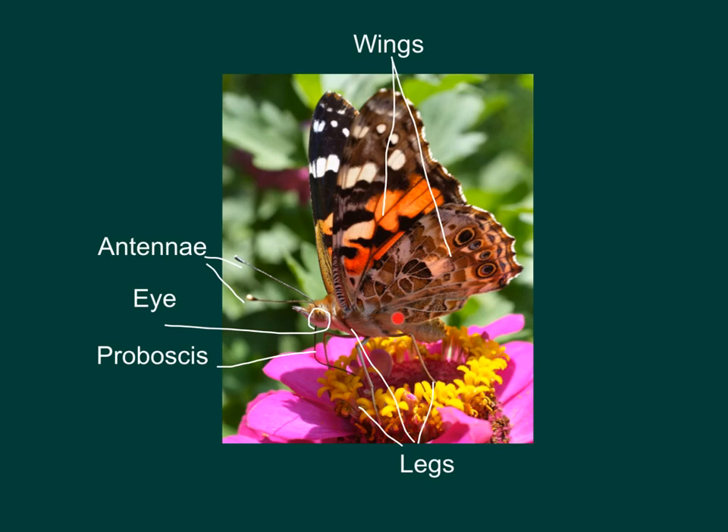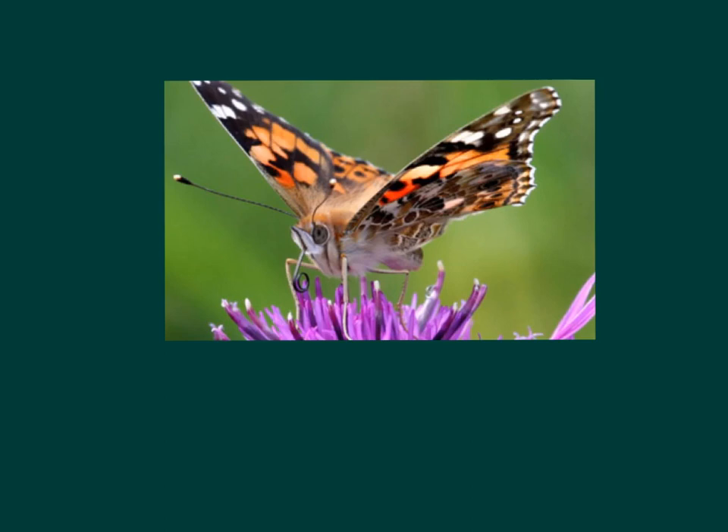The largest part of the butterfly is its abdomen. This part holds things like the butterfly's eggs. This is a close-up of the painted lady butterfly. I wanted to show you this because it shows how the proboscis curls up when the butterfly is done eating, so it doesn't get in the butterfly's way.